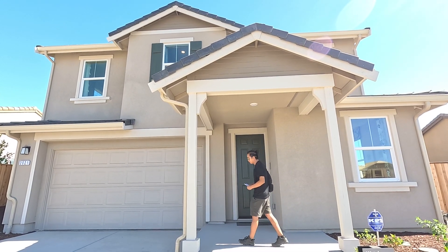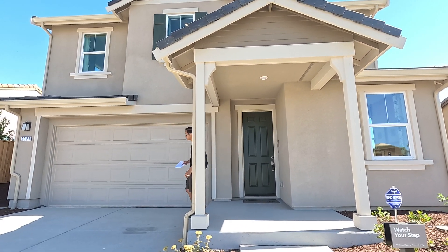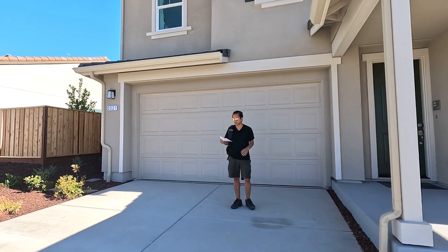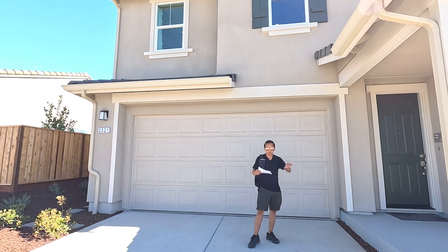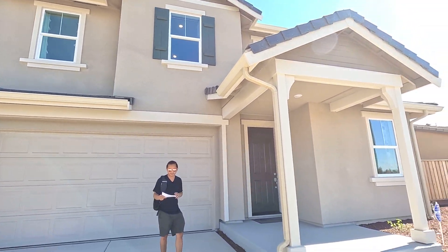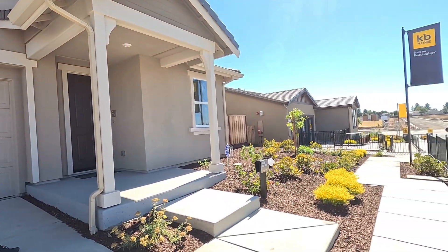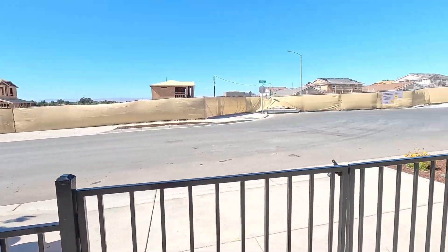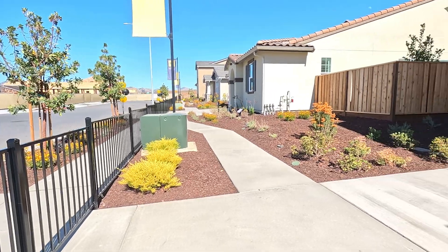What's going on everybody? It's your boy James and today we're going to be showing you guys the KB Home. We're here in Hollister, California. This is a KB Home, the High Growth at Fairview, Hollister, California — about an hour drive from San Jose. Let's go ahead and do a 360 tour of this site.